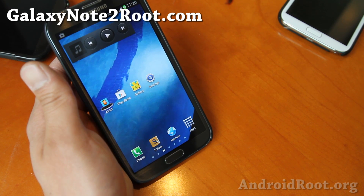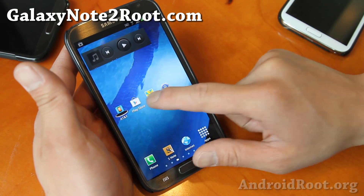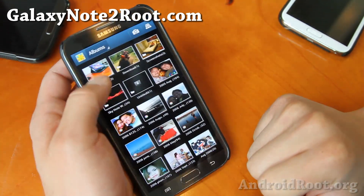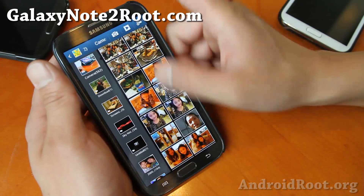Let me know what you think. And if you have a Galaxy Note 2, as always, don't forget to sign up for my email list at GalaxyNote2Root.com — we update you once a week with ROM of the week tips and more. Also if you're on YouTube, please hit that like button and subscribe button.